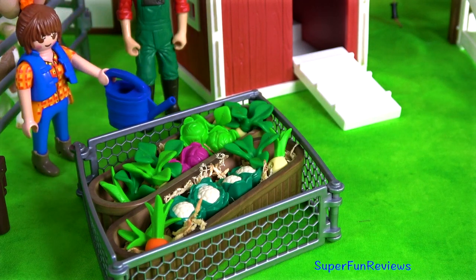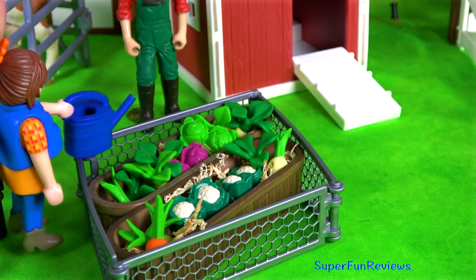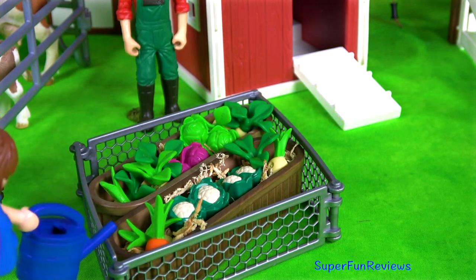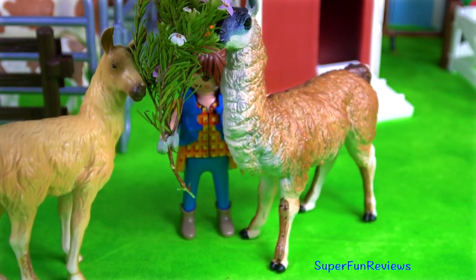Hi, it's Kerri. Lots of fun on the farm today. Sarah's watering her vegetable garden. Can you tell me how many donkeys are in today's video?